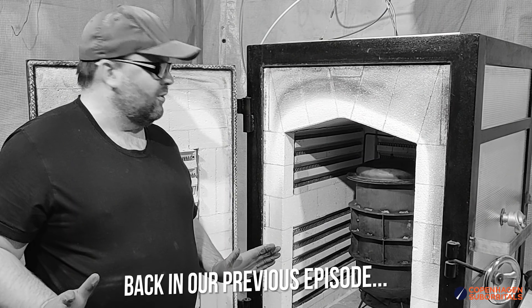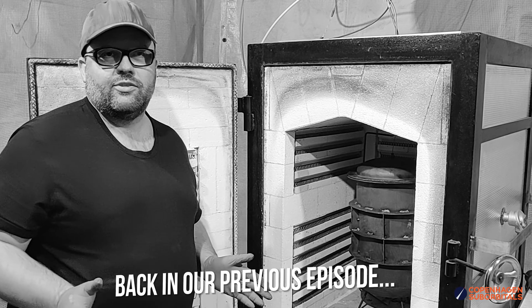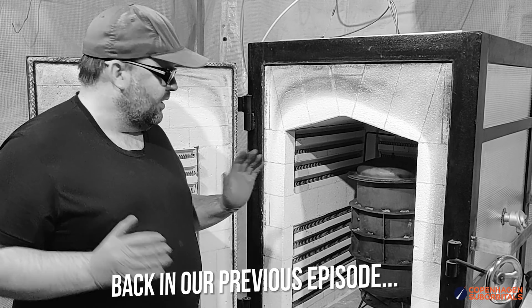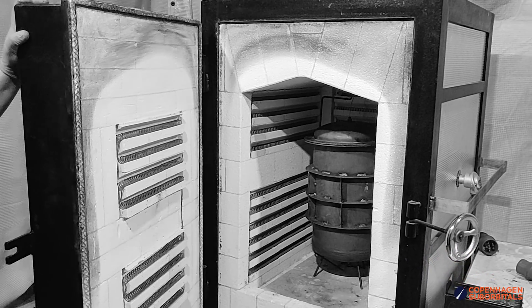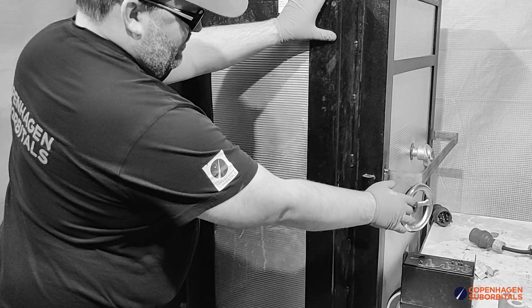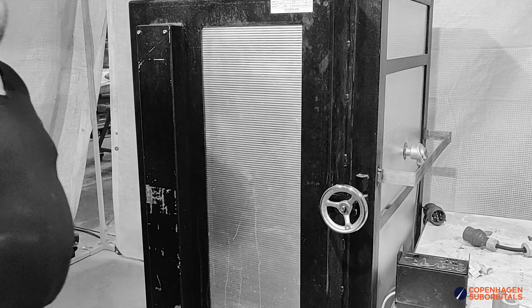This is the big moment. We've got the first of our injectors all pasted up with silver paste. It's in the vacuum chamber and all we need to do now is close it up, start up the ceramic cell, and then hopefully we'll have a perfect brand new injector when we're done in a few hours.